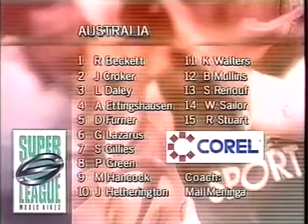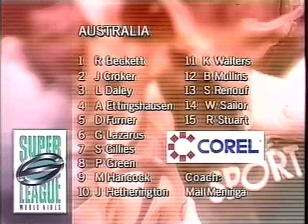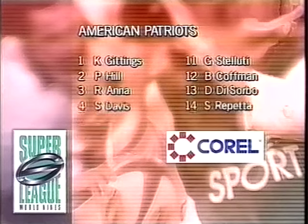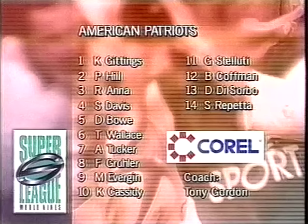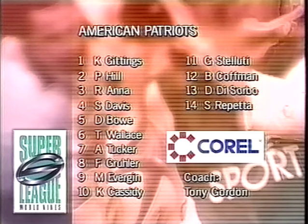Australians are set for their first match. Here's your commentator Andrew Voss with the team lineups. The Australian squad is strong from top to bottom, and the Americans are the ones with the task ahead of them. The number two, P Hill — his first name is Prince. So we'll see how Prince Hill goes.